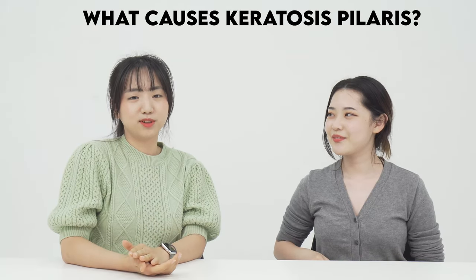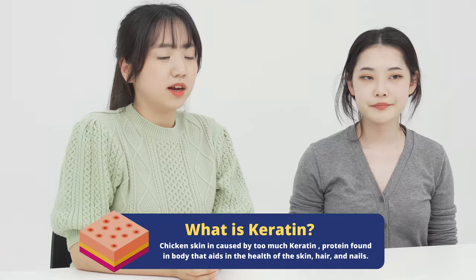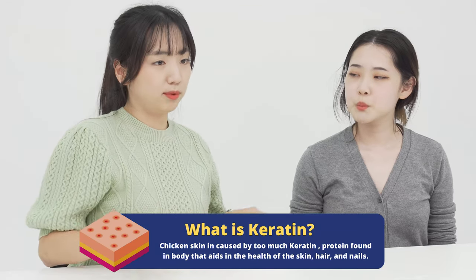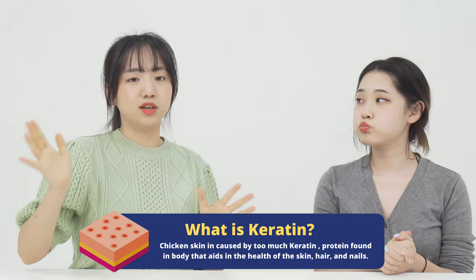What actually causes chicken skin is too much keratin built up on your skin. If keratin generates too much, it can block your skin cells and that can cause chicken bumps. Especially during the winter, your skin gets really dry, so chicken bumps can be generated more than ever. But now we're preparing for summer, so it's the time we can reduce the chicken bumps.